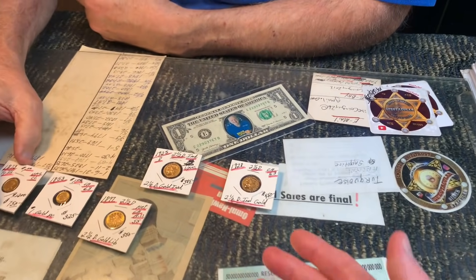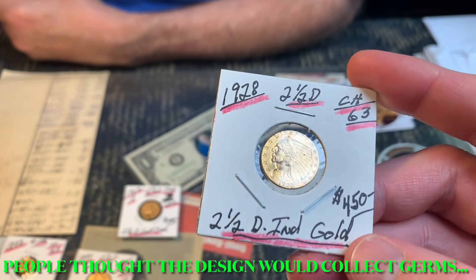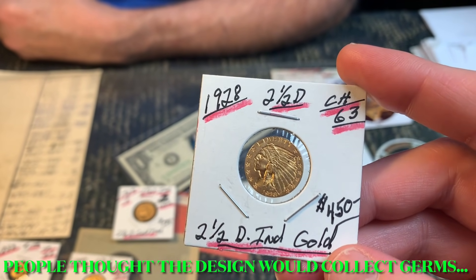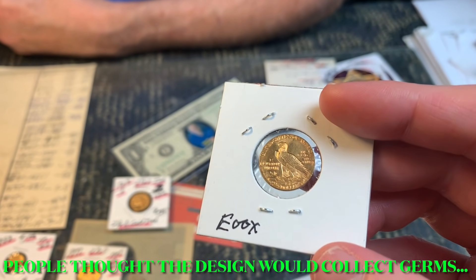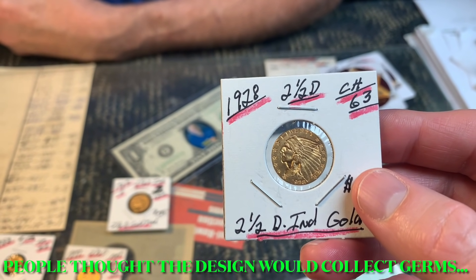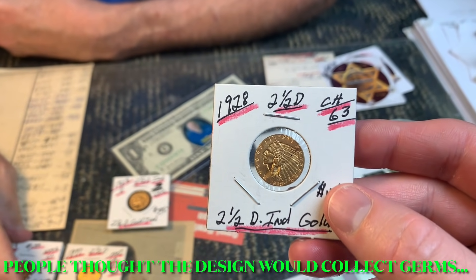He discusses the incuse Indian design on the $2.50 and $5 gold pieces, which ended in 1929. He laments that it's a shame the design died out — his favorite is the $10 Indian with the big war bonnet. He contrasts classic coin designs with modern ones.